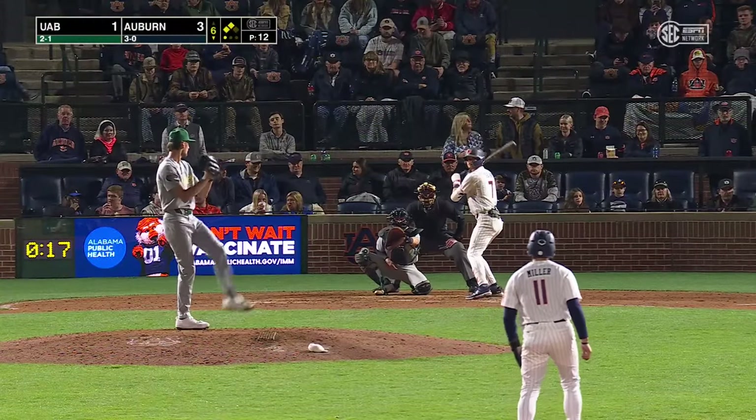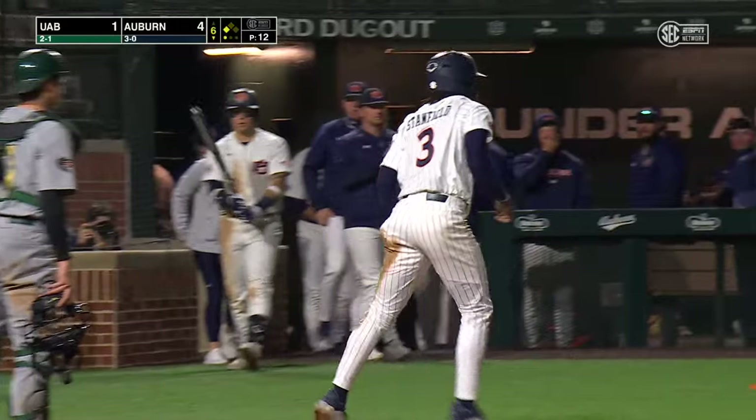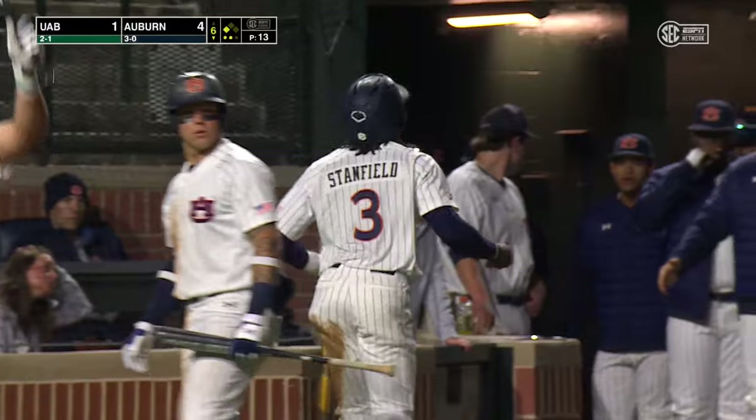Runners at second and third. First pitch to Fabian — bouncing ball, gloved by the second baseman. He can't come home, only has a play at first base. Stanfield scores, and Auburn adds to its lead. It's 4-1 on Fabian's second RBI ground out of the game.